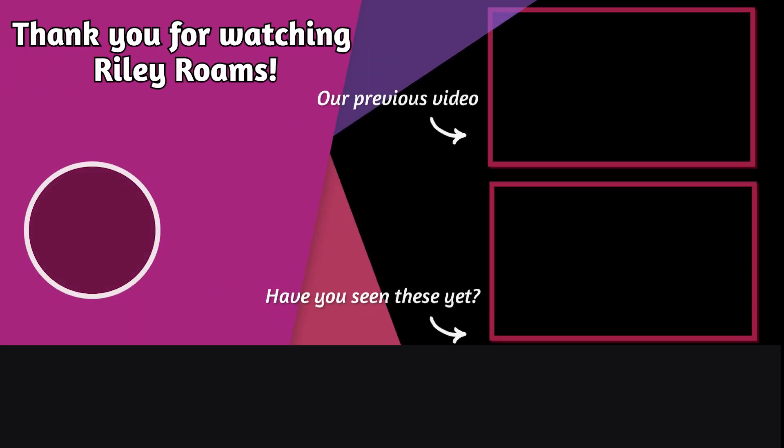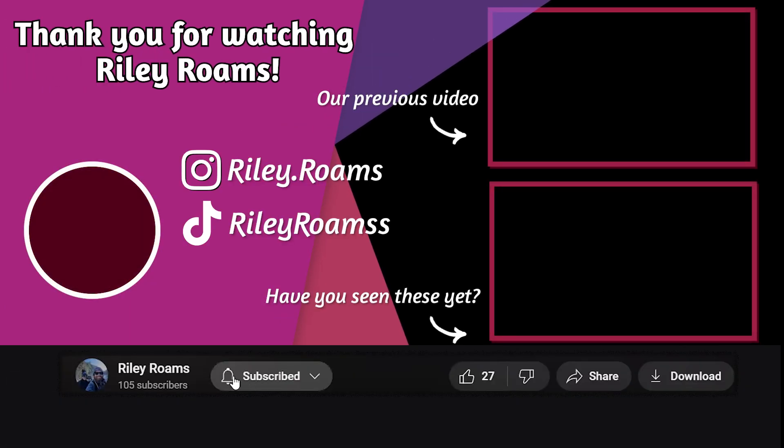We hope y'all enjoyed seeing some of our trip to Pittsburgh and we'll see y'all somewhere. Thanks for watching Riley Roams. Please subscribe to our channel to keep up with all of our travels. Don't forget to hit that like button and leave us a comment below about your favorite part of this video.